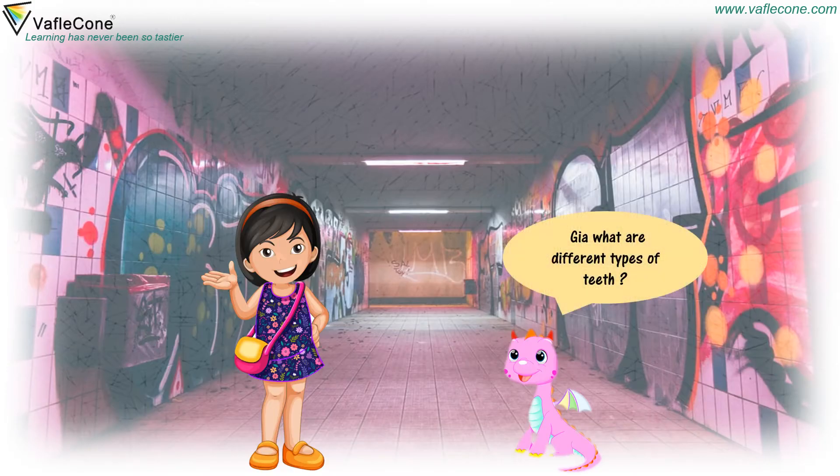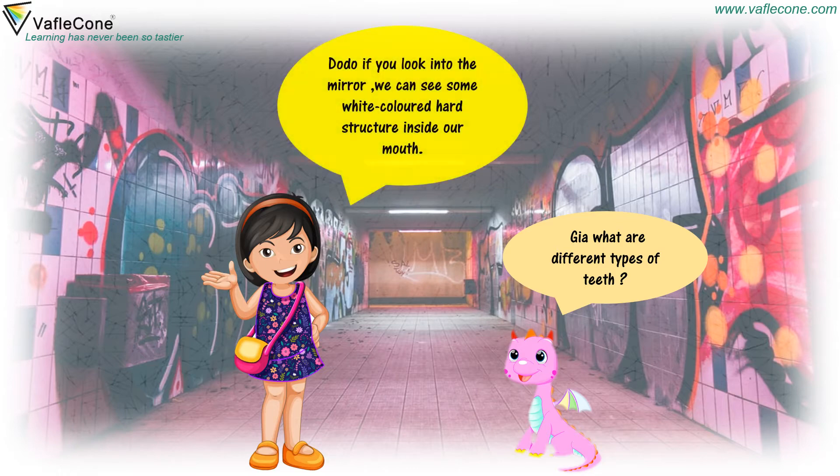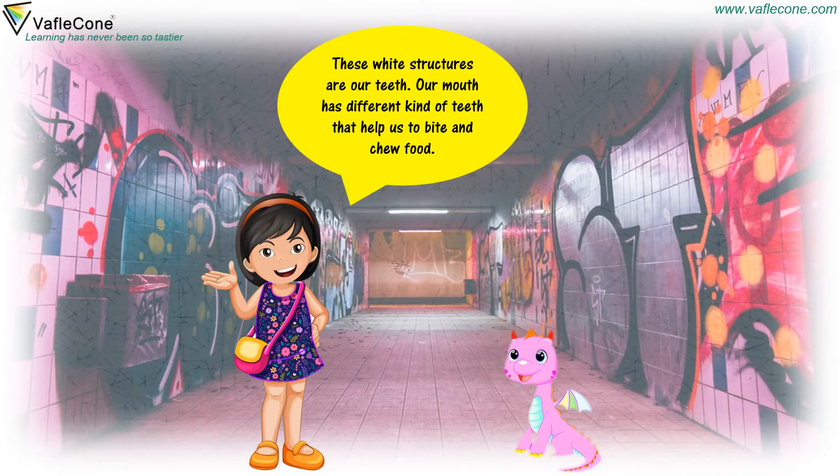Jia, what are different types of teeth? Dudu, if you look into the mirror, we can see some white colored hard structures inside our mouth. These white structures are our teeth. Our mouth has different kinds of teeth that help us to bite and chew food.